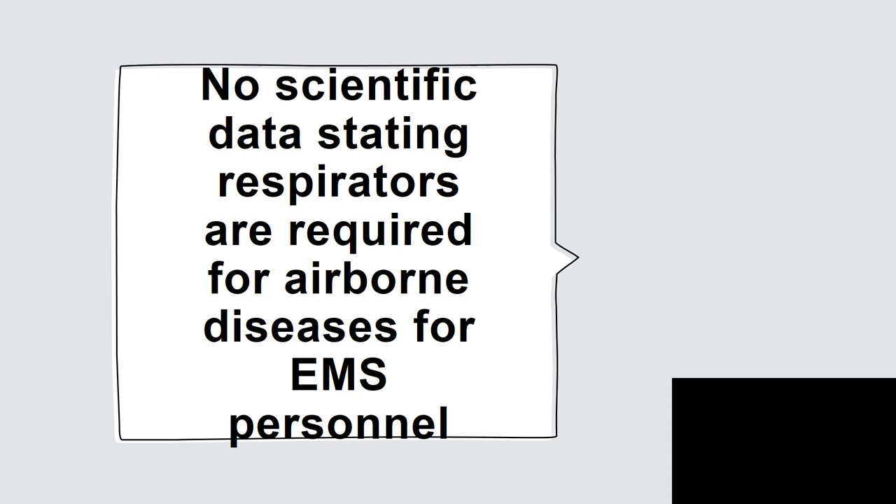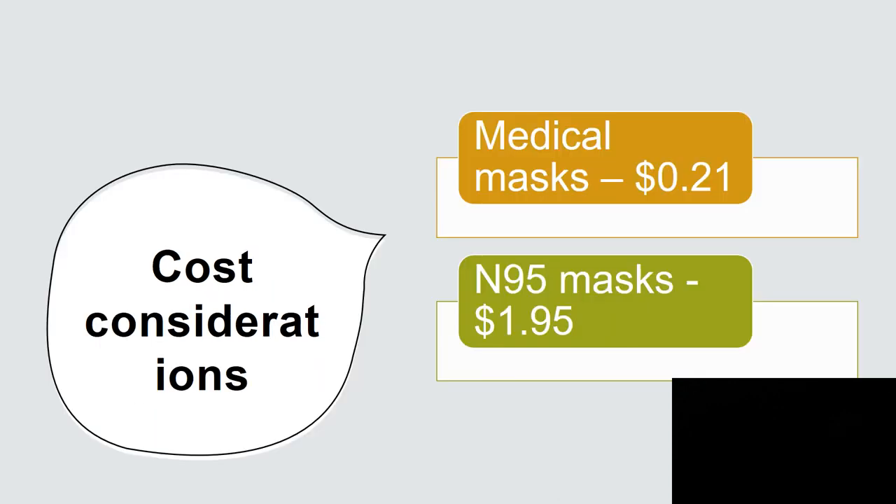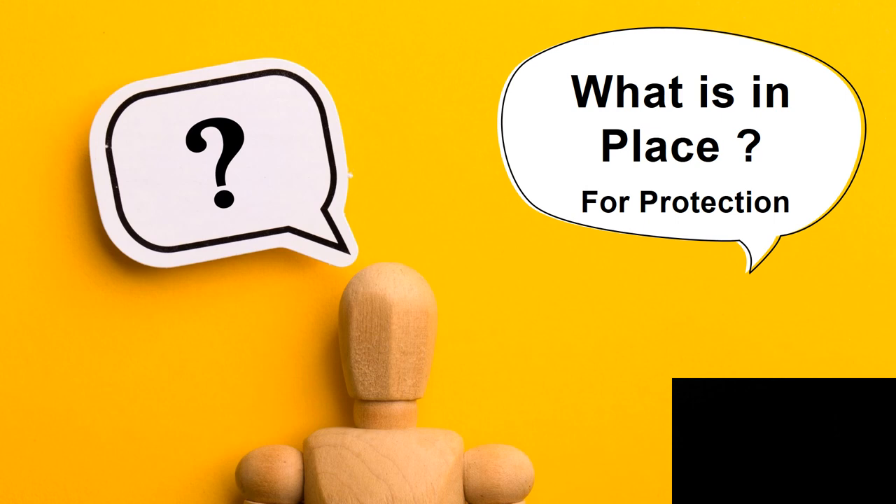It is safe to say that there's no published scientific data stating respirators are required for airborne diseases for EMS personnel. There are also cost considerations: medical masks cost about 21 cents each and N95s about $1.95 each. But there are other things in place that protect us beyond a mask.